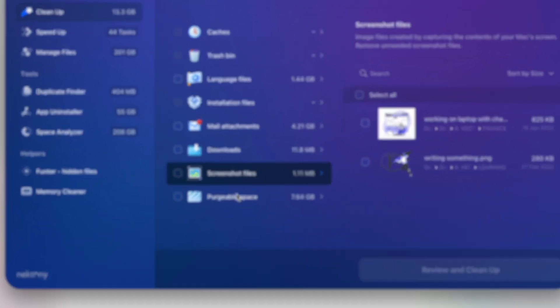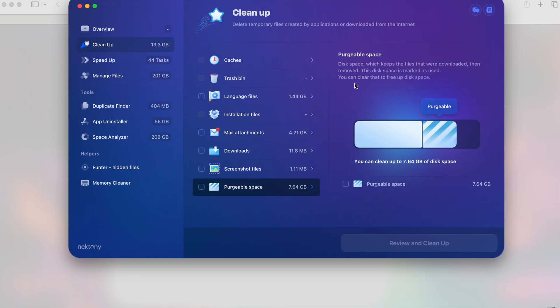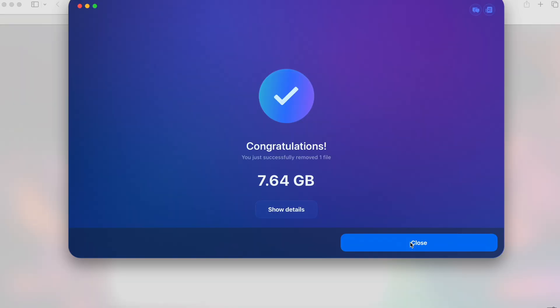There's also nearly 8 gigabytes of purgeable space — files that were downloaded and then removed but are still marked as used disk space. You can clear those to free up space. I'll clean up the purgeable space for now, since I want full control and don't want to remove too much at once. In about two minutes it cleaned up 7.5 gigabytes of junk — that's incredible.